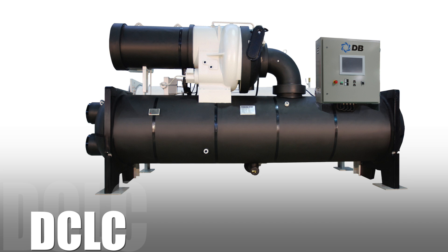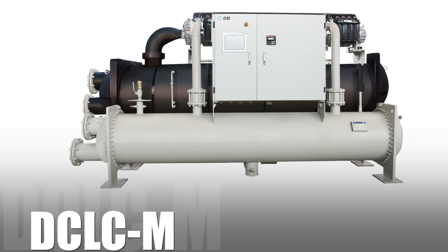The compressors installed on the DCLC range of chillers, in the range from 1000 to 14000 kW, are designed and manufactured by Dunnabush.